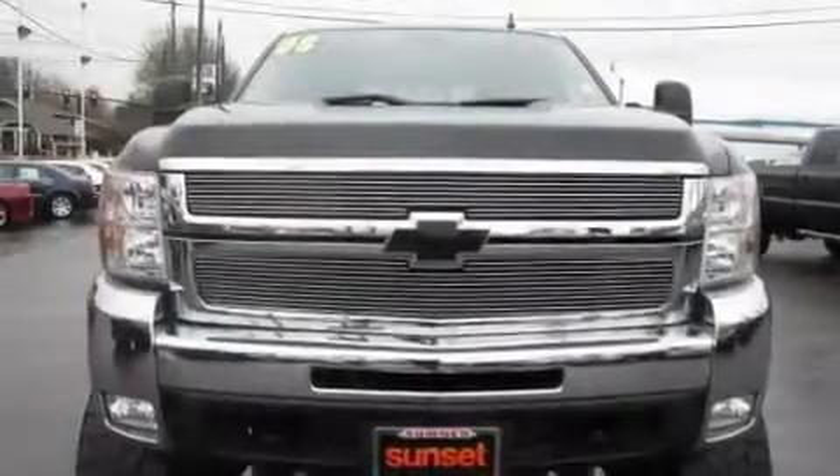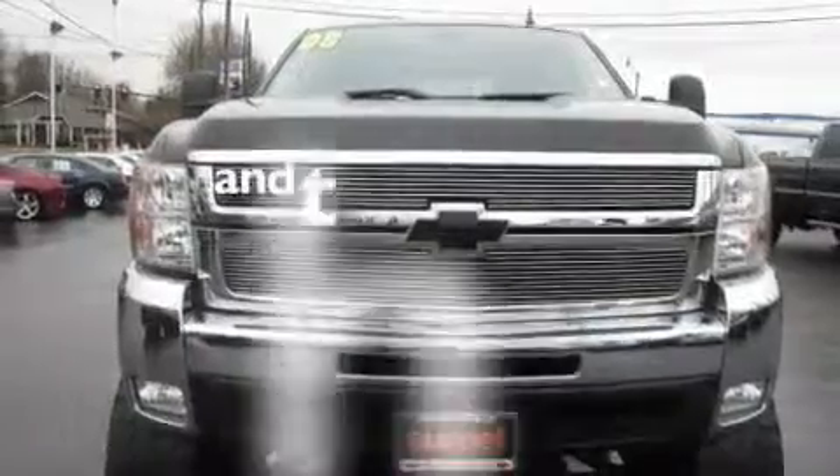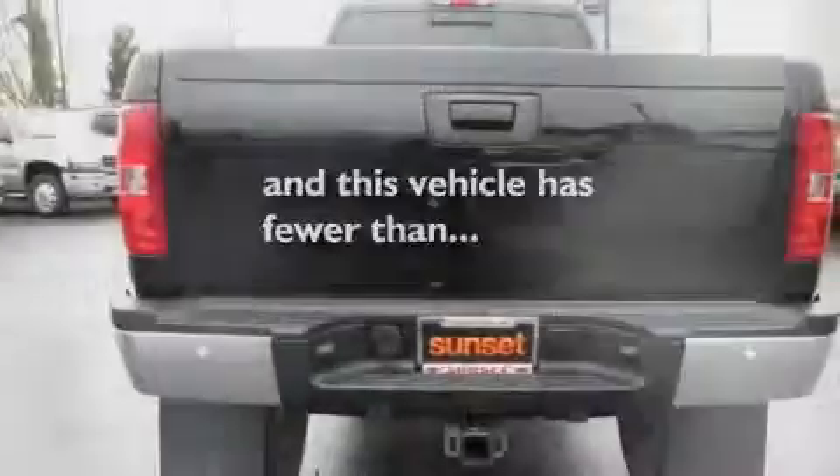Premium wheels, OnStar, a sunroof, and this vehicle has fewer than 43,000 miles on the odometer.